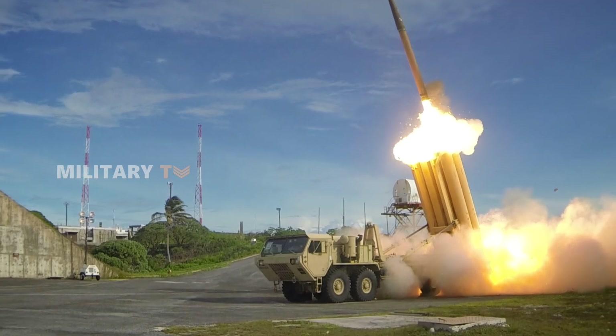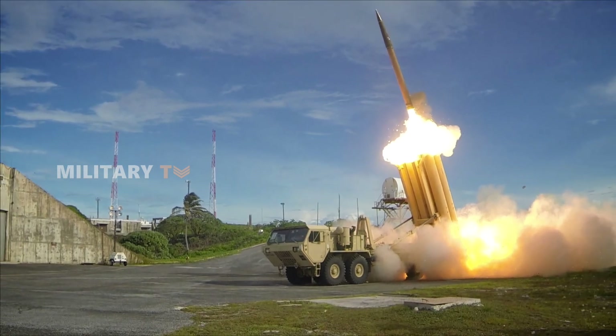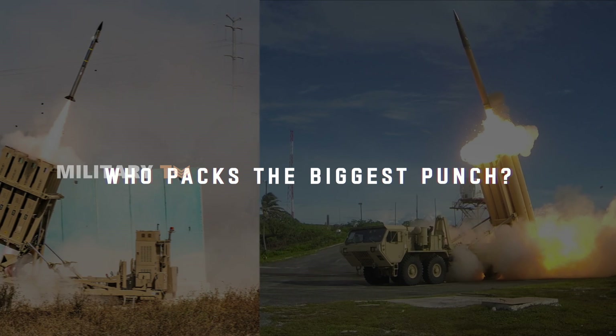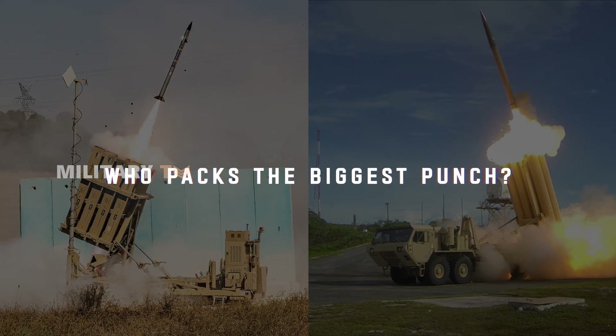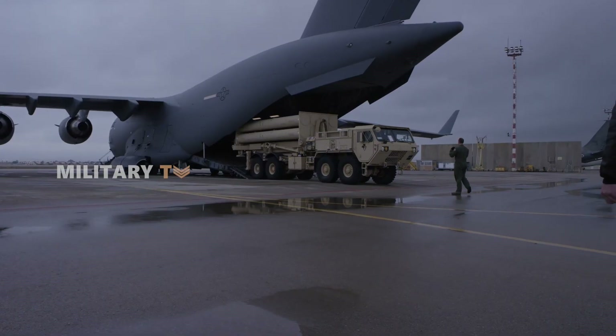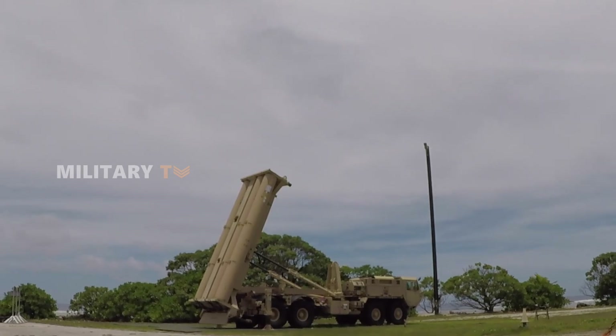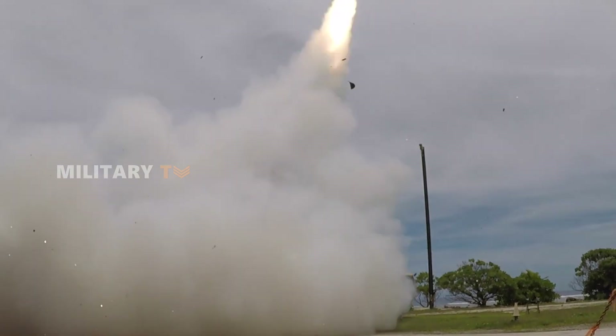With both systems in play, many are wondering: could THAAD be the answer to dealing with more advanced, large-scale missile threats? Or does Iron Dome still prove its worth in this defense duel? In today's episode, we will break down the capabilities of each and see if THAAD has what it takes to shine brighter than the battle-tested Iron Dome.